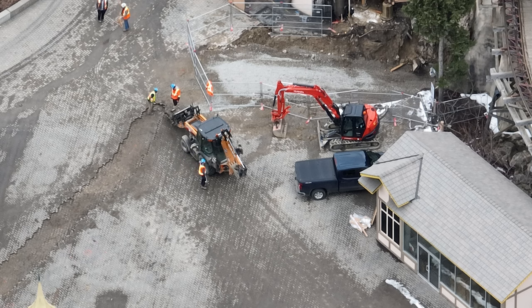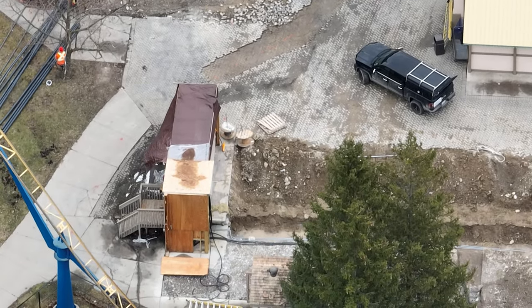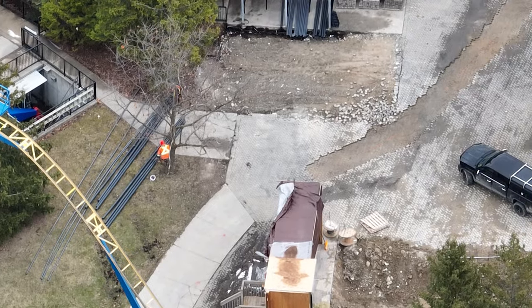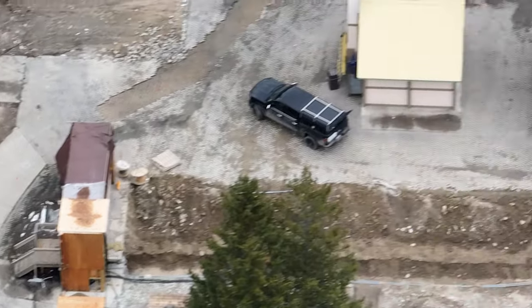They are ripping up brickwork on a path towards the third tunnel. What's interesting is this comes from Thunder Run's old station and powerhouse. It's also spray-painted in orange and red, which suggests it's going to be electrical or communications conduit.